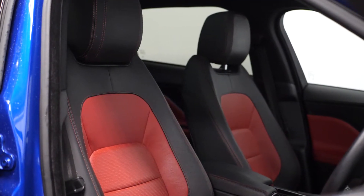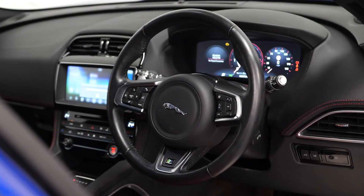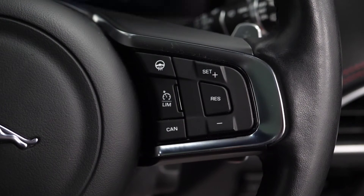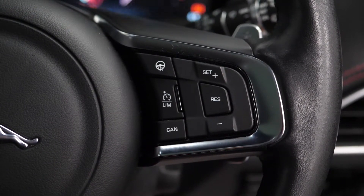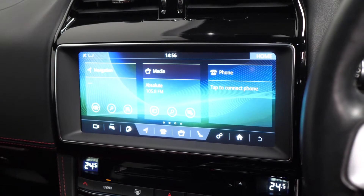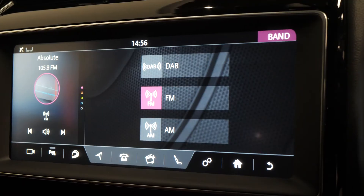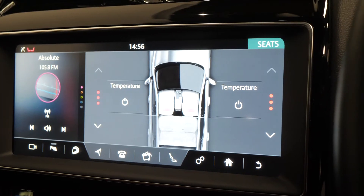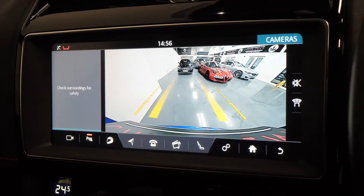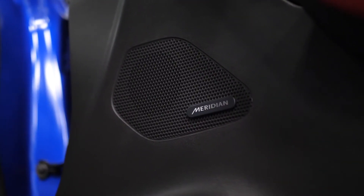You get a full leather interior as a standard inclusion. This example comes with the red and black duo upholstery. You have the optional four-way lumbar control on the side of the driver's seat, and a leather-wrapped multi-function steering wheel with access to cruise control and the optional heated steering wheel from the right-hand side. You have an optional 12.3-inch interactive driver's display in front of the steering wheel, the optional 10-inch InTouch Pro infotainment display screen on the centre console, giving access to DAB radio, heated front seat controls, and reversing camera. The infotainment system also works in pair with the optional Meridian sound system, with speakers visible on the door cards.